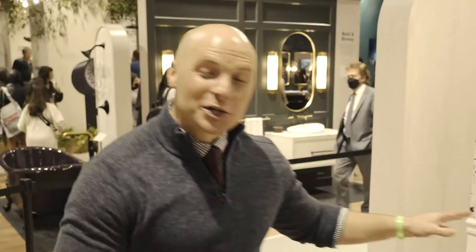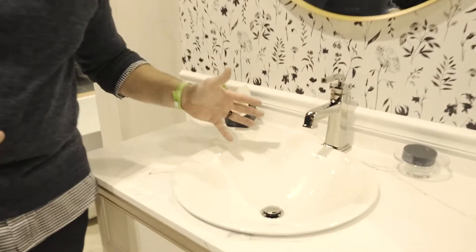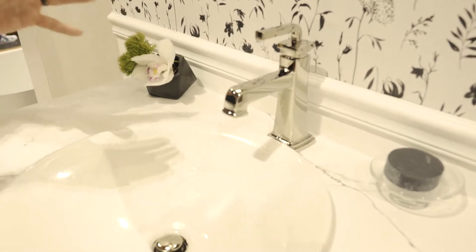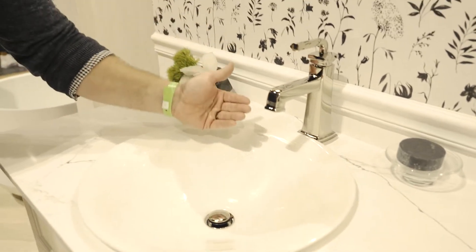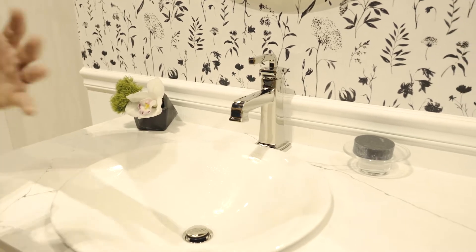Hi, I'm Chip Wade here at KBIS in Orlando, Florida. We're here in the Kohler booth looking at some of the brand new collections that everyone is absolutely loving, including the new Riff collection. This beautiful full-line faucet collection features some artistic styles from New Orleans-style design, including other architectural cues from the American South.